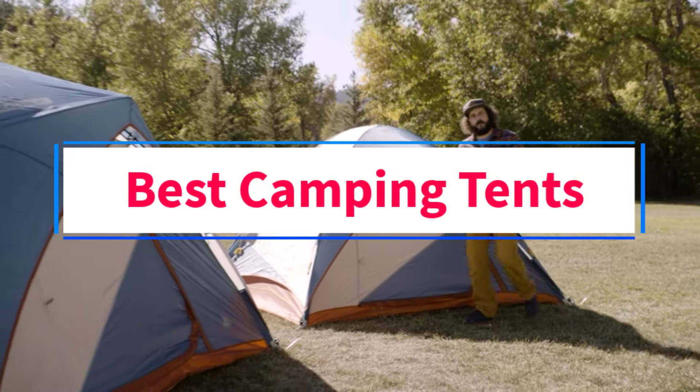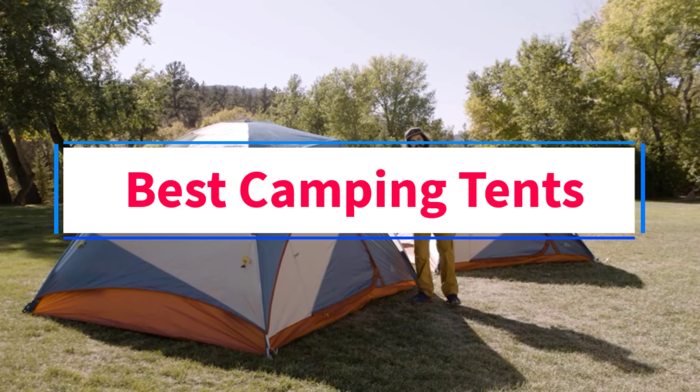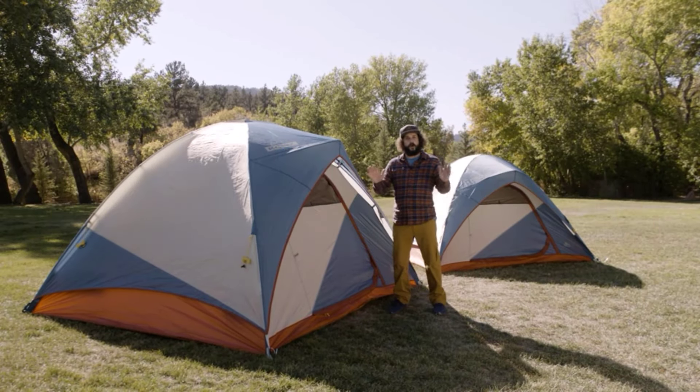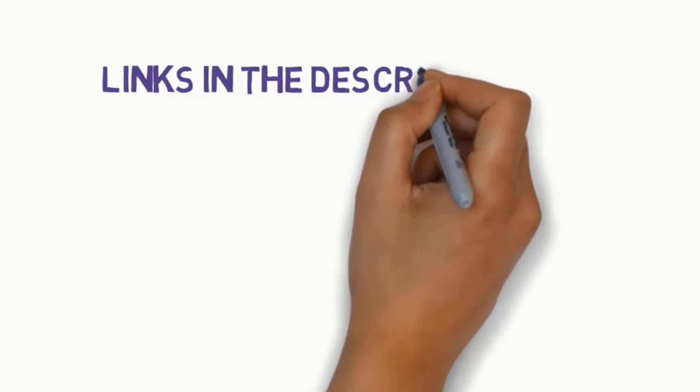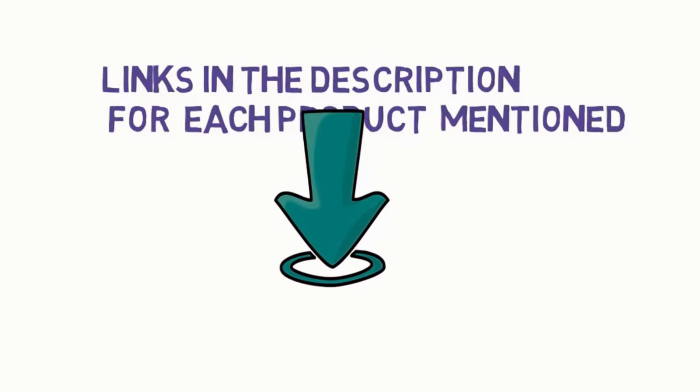Are you looking for the best camping tents? In this video we will look at four of the best tents on the market. Before we get started, we have included links in the description, so make sure you check those out to see which one is in your budget range.